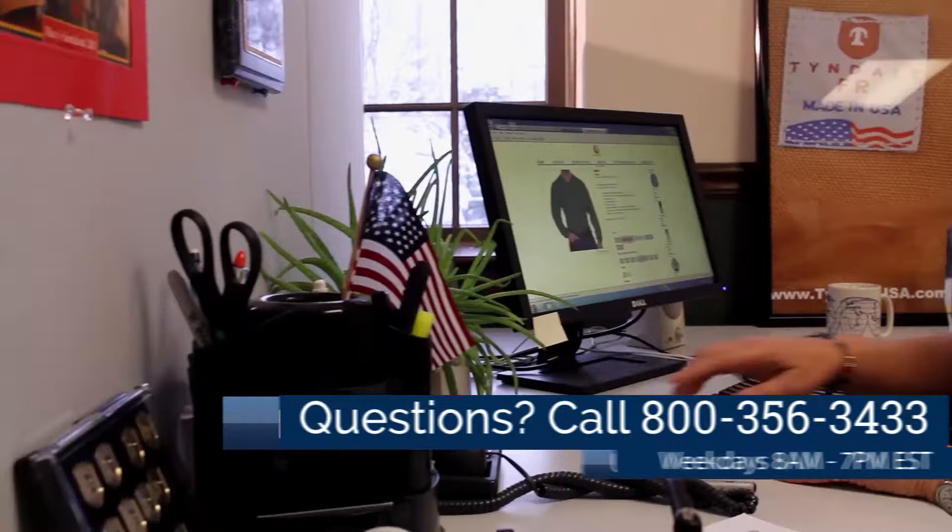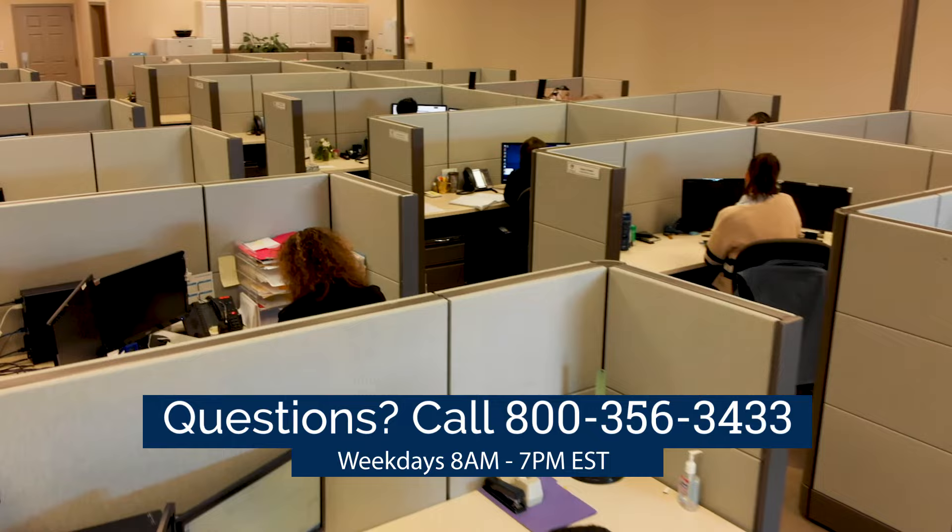If you have questions, our experienced U.S.-based customer service team is standing by to help at 800-356-3433. For more information, visit our website.